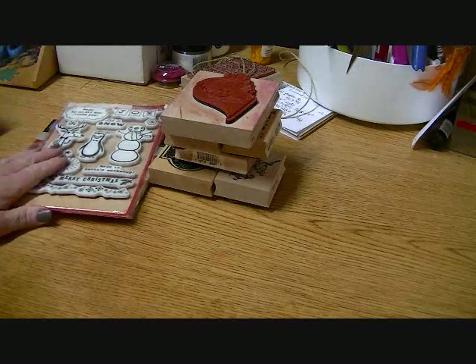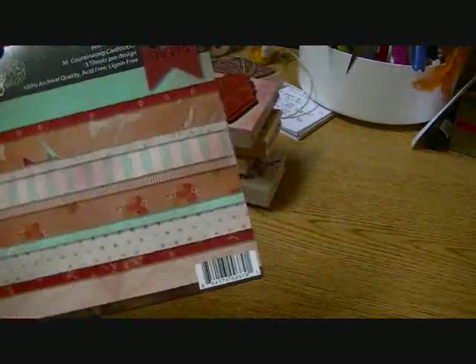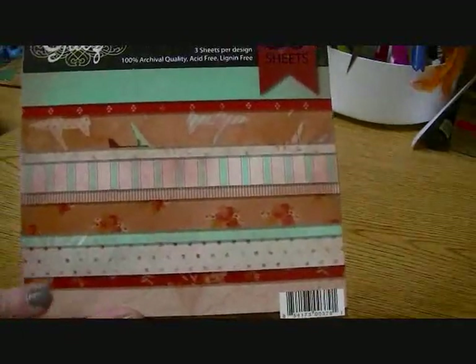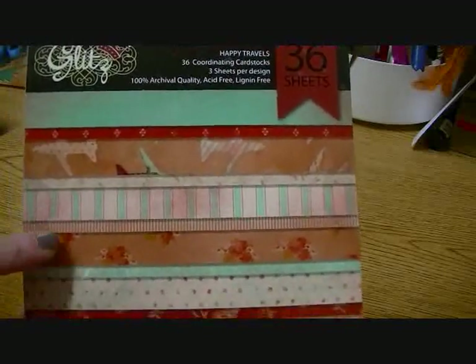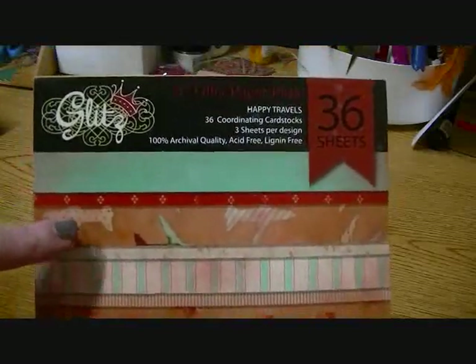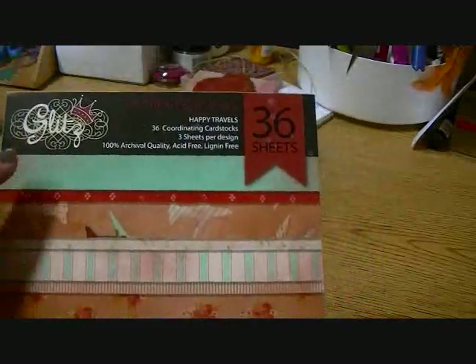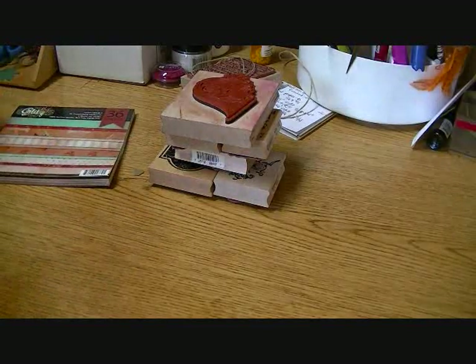I also picked up this Glitz paper pack — I think it was last week. It's called Happy Travels and it's got some really cool papers. You can see the distressed vintage patterns from the front — like old kitchen wallpaper, polka dots, stripes, and some really neat airplanes. If you don't have this collection by Glitz, it's really cool and not just for travel themes. The paper is single-sided though. I got it mostly for cards, but I'll also try making a mini with it.